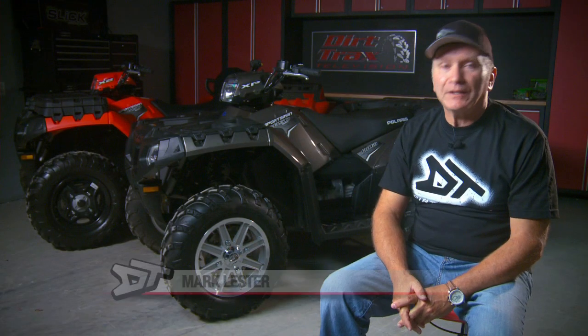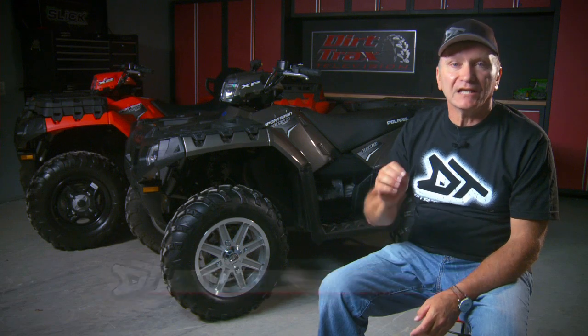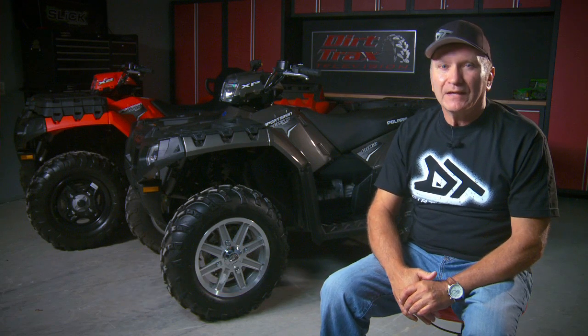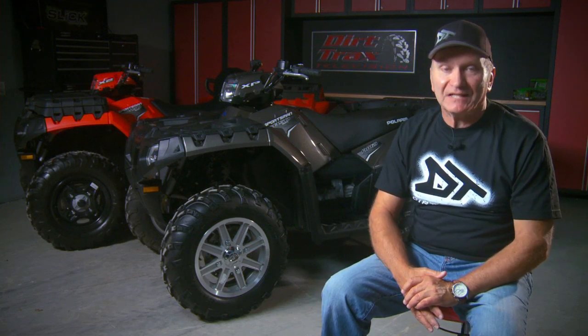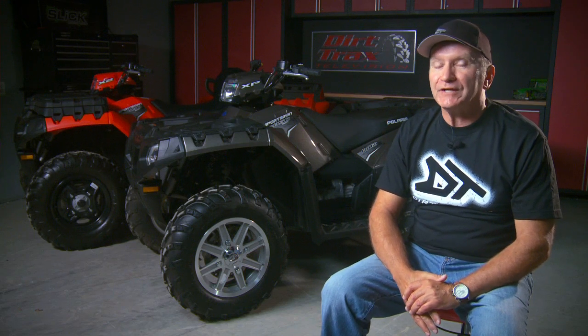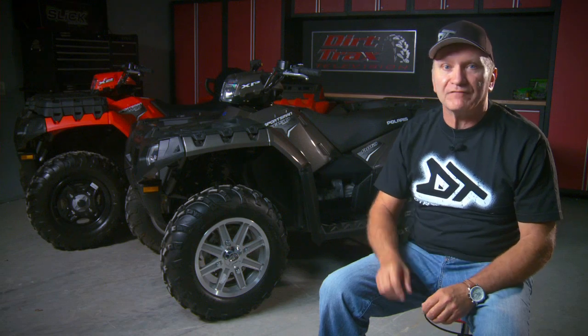In 1995, Polaris broke a new segment with the arrival of the 400cc, liquid-cooled, two-stroke-powered Scrambler 4x4. This was the first crossover ATV and arrived well ahead of the now-well-accepted Can-Am Renegade series. The Scrambler 4x4 enjoyed immediate acceptance with a new group of high-performance 4x4 buyers.